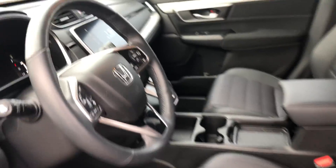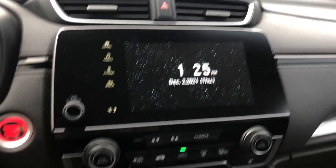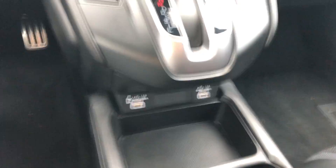Heated seats, heated steering wheel. It is push start. You've also got Apple CarPlay and Android Auto on this one, as well as a sunroof.